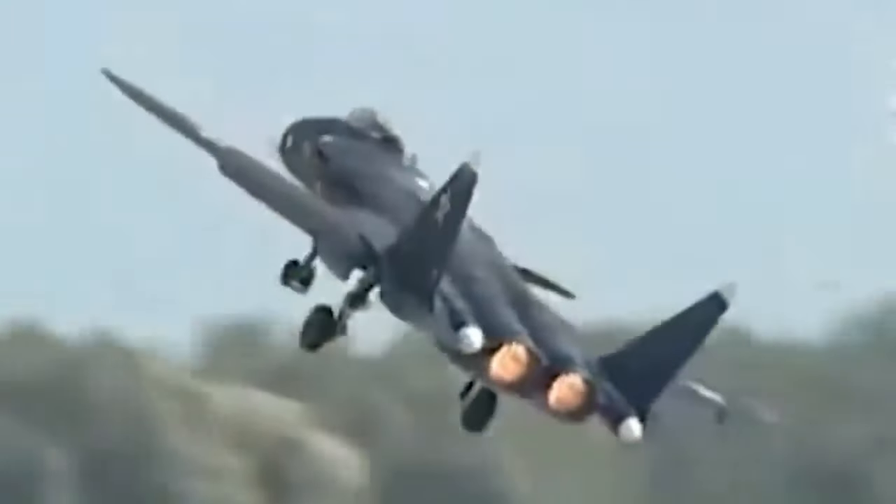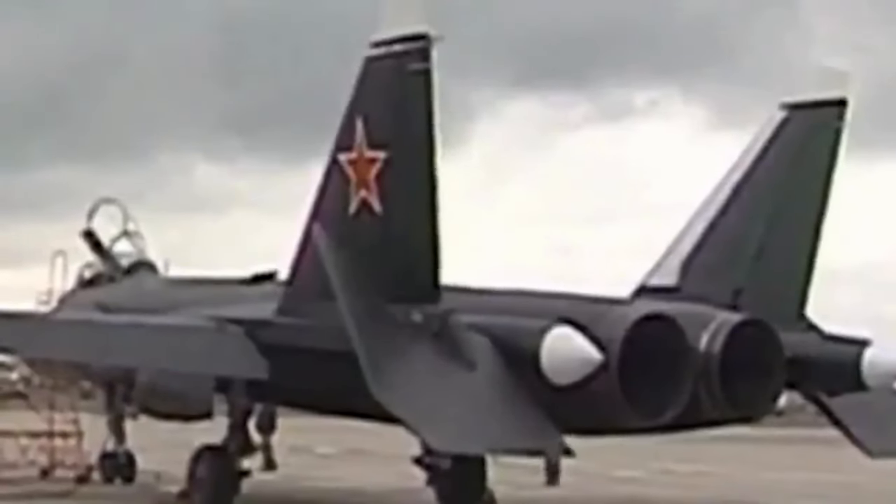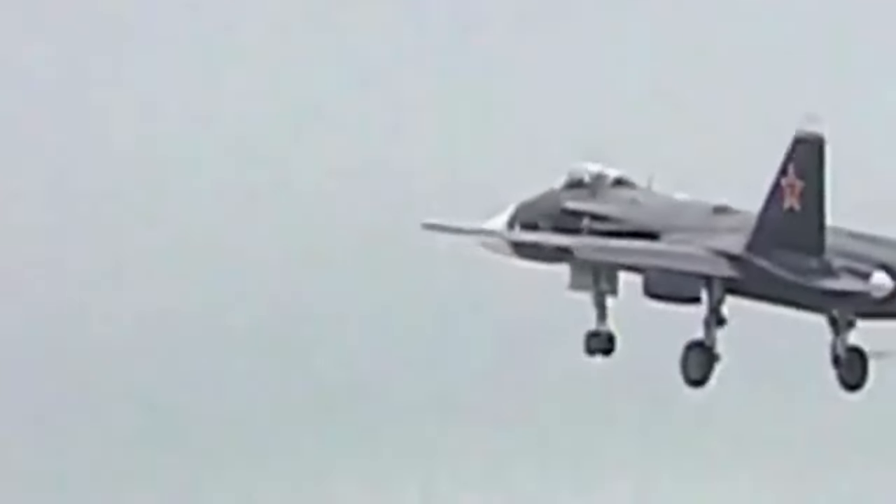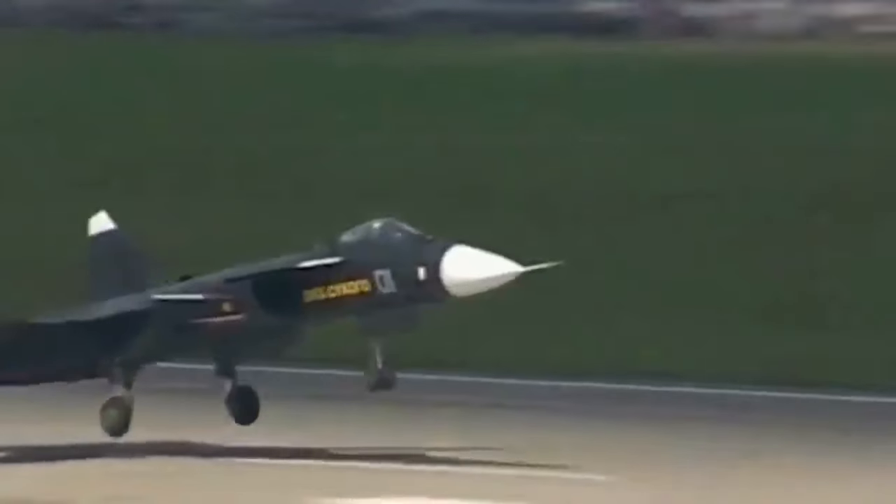Forward swept wings granted the Su-47 exceptional agility, particularly at subsonic speeds, making it a dream for dogfighting — a key requirement for the Soviet Navy seeking a carrier-based defender. Additionally, the unique lift distribution allowed for impressive short takeoff distances, perfect for operating from smaller airfields.